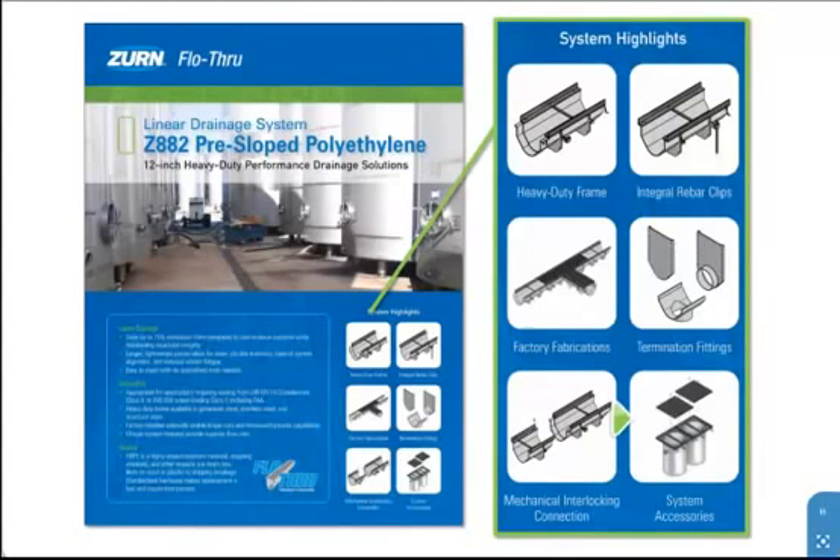Additional system highlights include a variety of system accessories, including catch basins, sediment buckets, separators, and more, making the Z882 the most versatile perma-trench system in the industry.